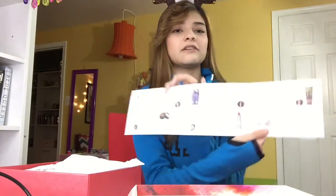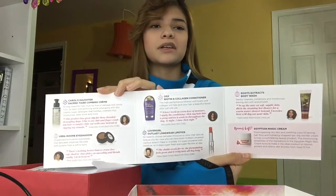So Essence Beauty Box is $15 a month, which is not that bad, and it tells you all the products that are in the box right now.